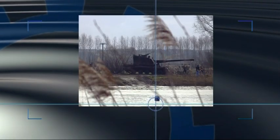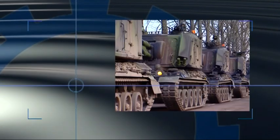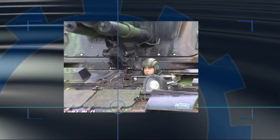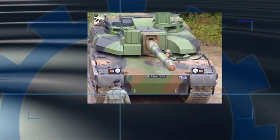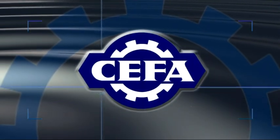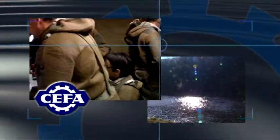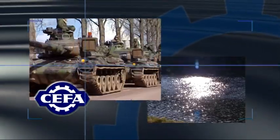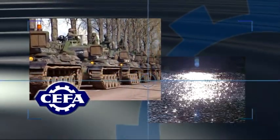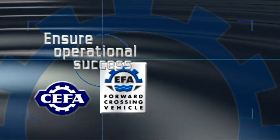A water crossing is a tricky phase of operations, which slows advance, causing congestion and concentration of assets in the immediate area, with a risk of greater vulnerability of forces. Only the use of autonomous equipment, rapidly deployed and with a large carrying capacity, can reduce the time required for this phase and so ensure its success. The EFA is designed to fulfil this role.